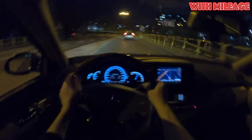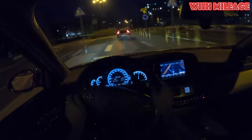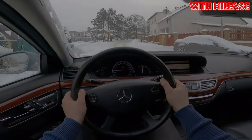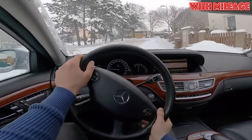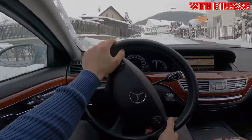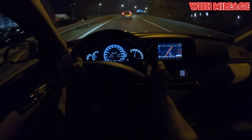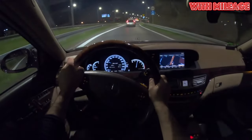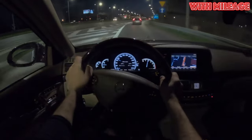Another trouble with headlights is reflector burnout in bi-xenon optics. Replacing a reflector with a new one is not cheap, and it's not possible to use more accessible non-original parts, as there aren't many available for the Mercedes-Benz S-Class. The LEDs in the rear lights also begin to go out over time, and in the worst case the entire lamp may go out.